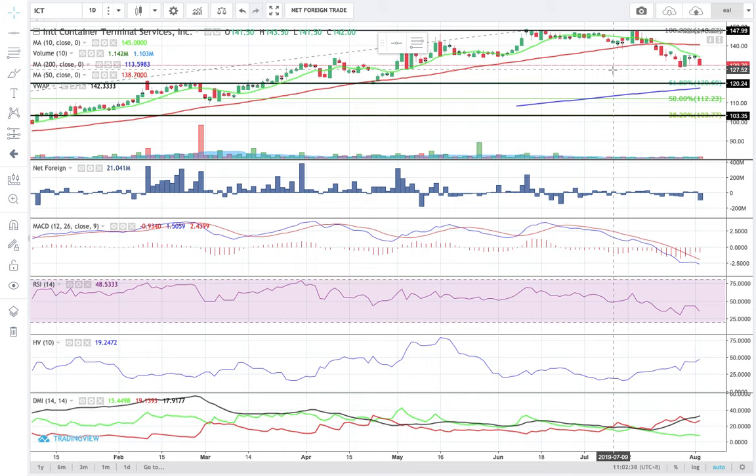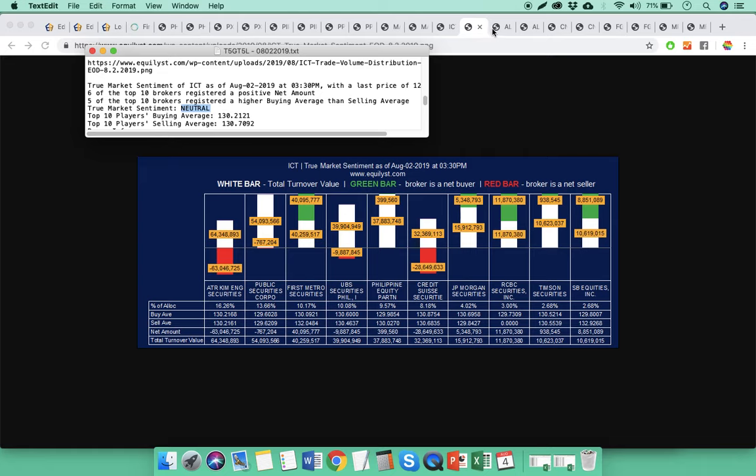We would rather consider the idea of doing a test buy once it pulls back closer to the support level at 120.2. My overall sentiment is bearish on ICT. If you still have ICT for short-term trading — which is hard to believe because your trailing stop loss should have already been hit one or two weeks ago since it touched the resistance at 148 — you have to respect your trailing stop loss.